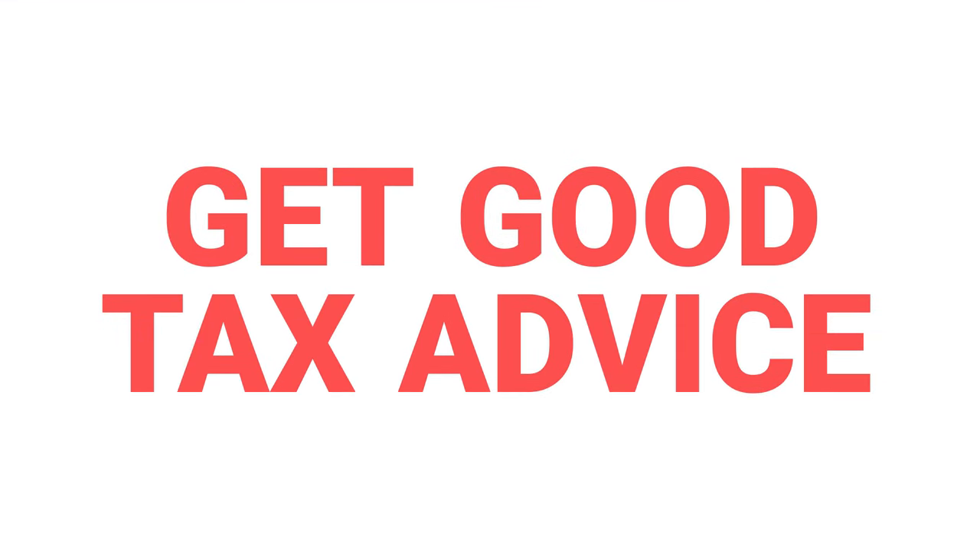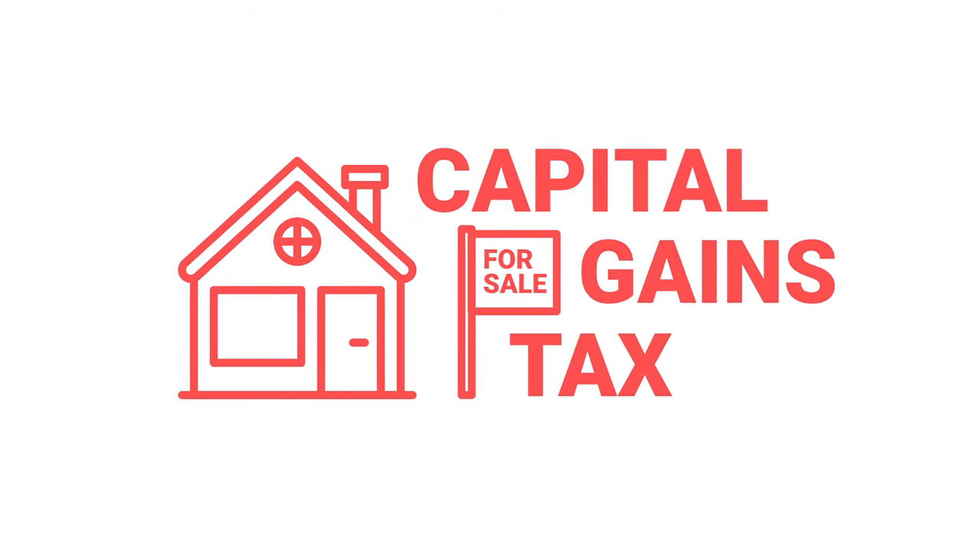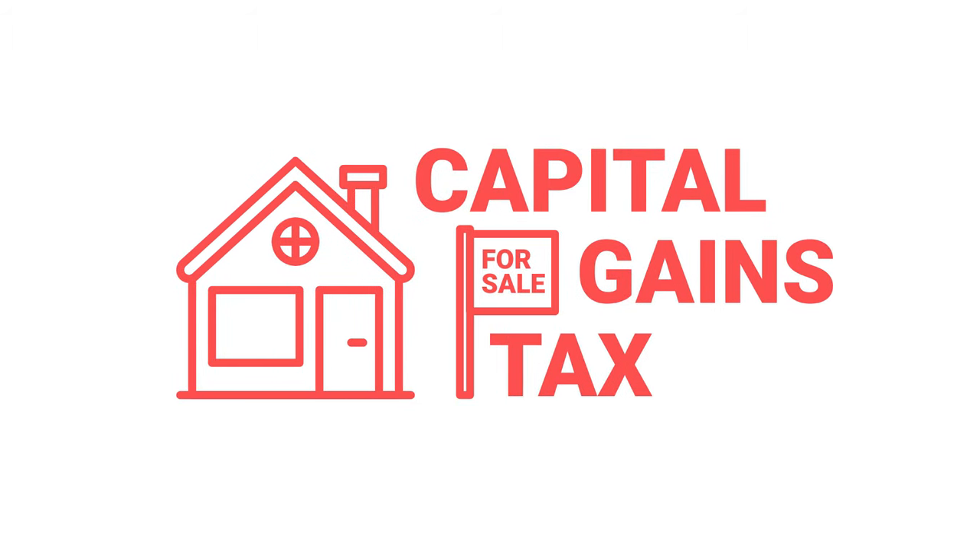And finally, if you think you're taxed out - wait, there's more. If you sell your property then you may have to pay capital gains tax. You do have an allowance each year, but depending on the amount of profit you make you may be liable for some tax there as well.